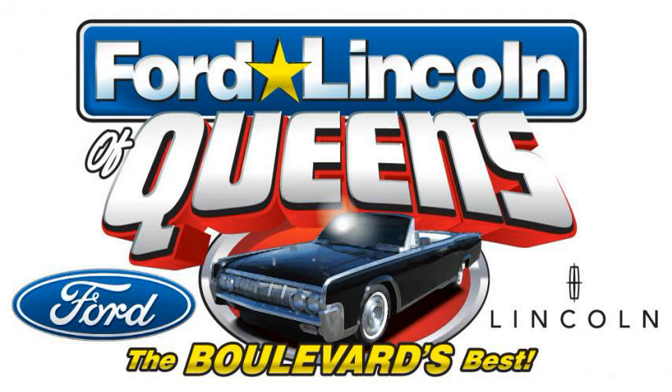Ford Lincoln of Queens is under construction, and under construction means price reduction during the entire month of May. While the fences are up, their prices are down — way down — during the Ford Lincoln of Queens under construction price reduction sales event.